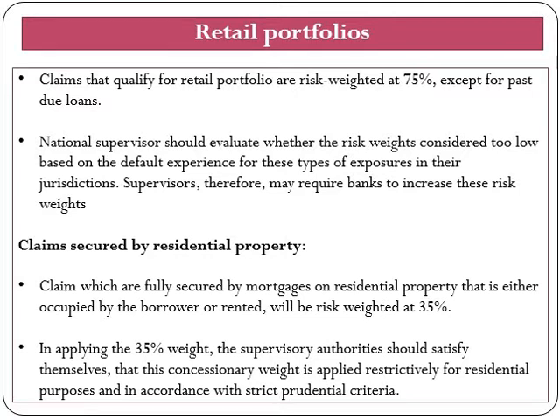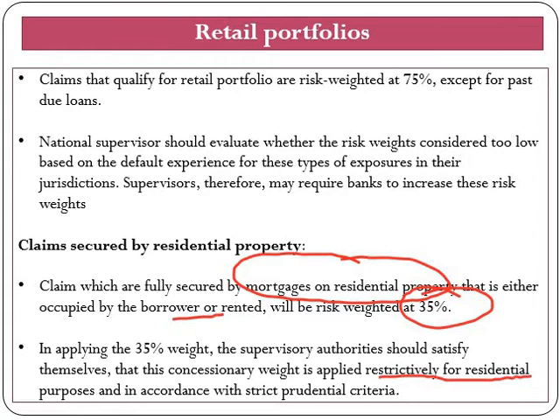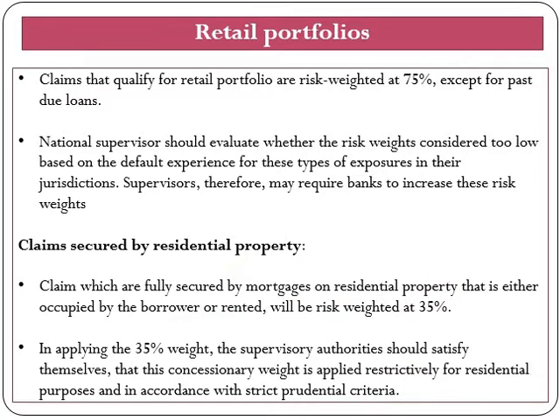Now we will look at capital requirements for claims secured by residential property. Claims which are fully secured by mortgage on residential property that is or will be occupied by the borrower, or that is rented, will be risk weighted at 35%. In applying this 35% risk weight, the supervisory authority should satisfy themselves that this concessionary risk weight is applied restrictively for residential property only and in accordance with strict prudential criteria, such as the existence of a substantial margin of additional security.